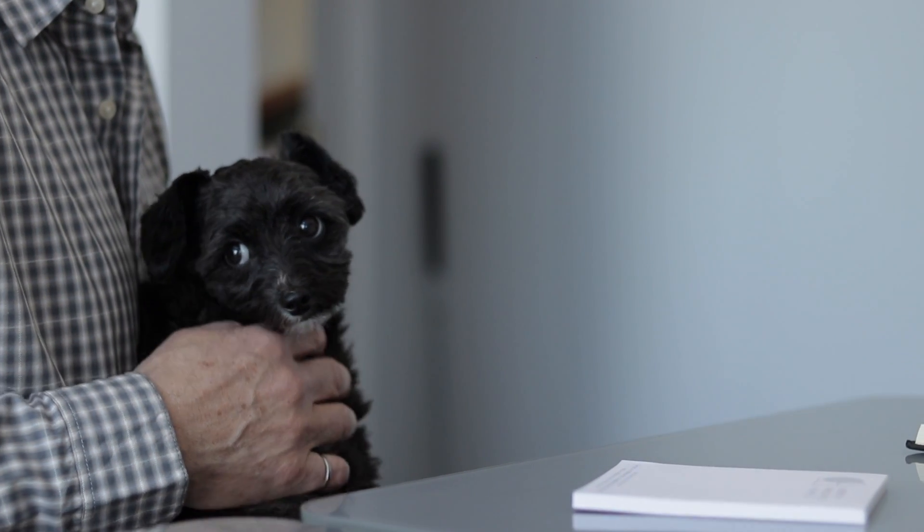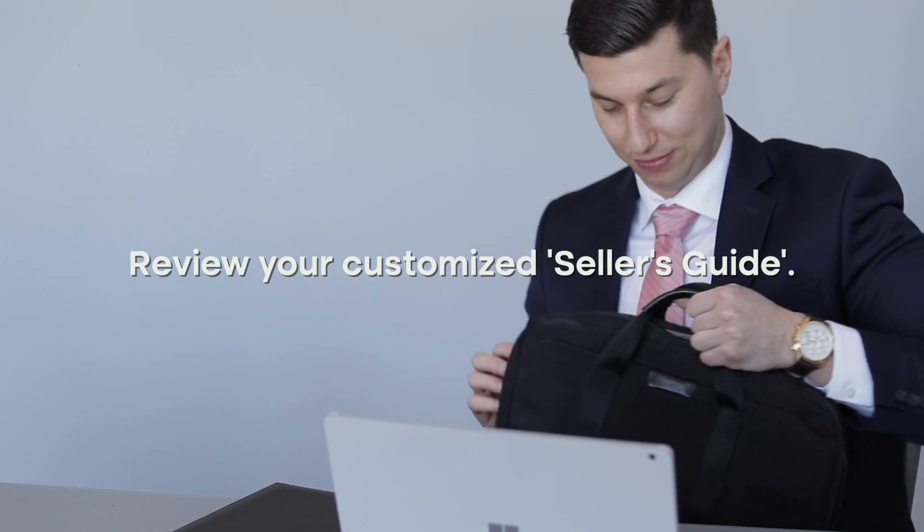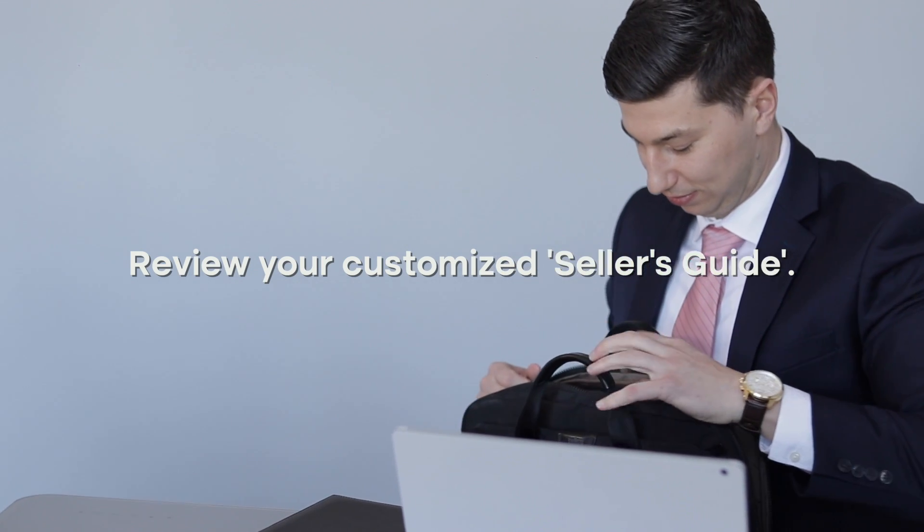When we first sit down together, I'll be bringing a seller's guide for you. What this book is designed to do is help set expectations for before we list all the way until we close.